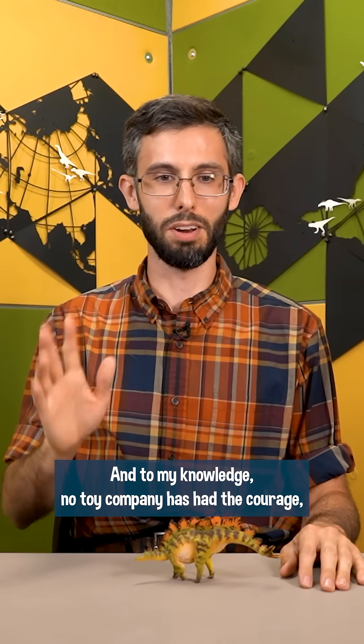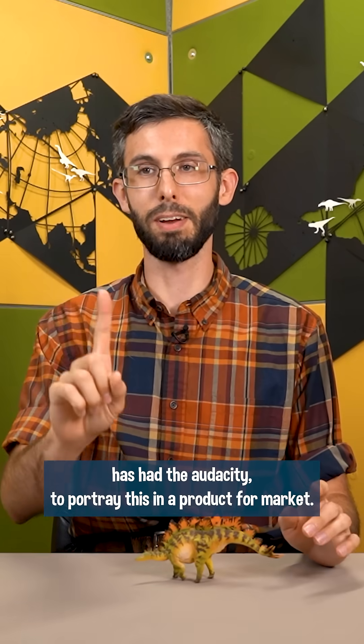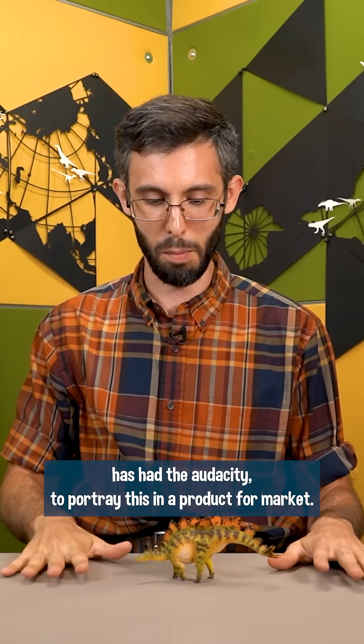And to my knowledge, no toy company has had the courage, has had the audacity to portray this in a product for market. Until now.